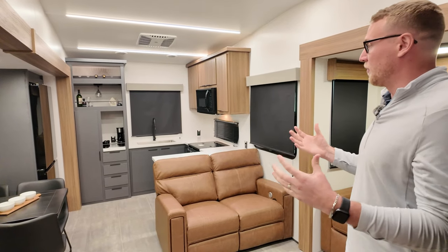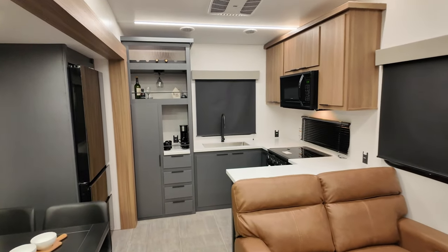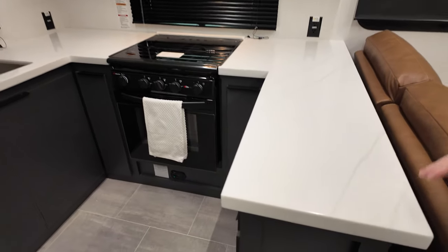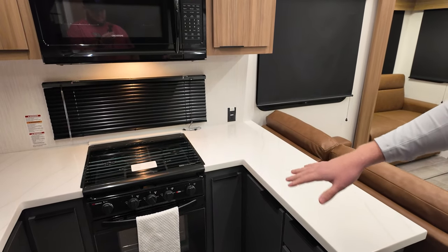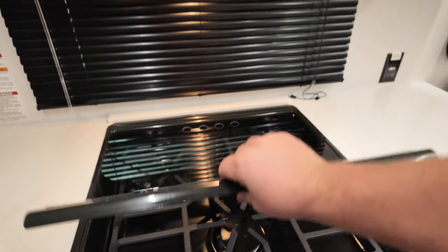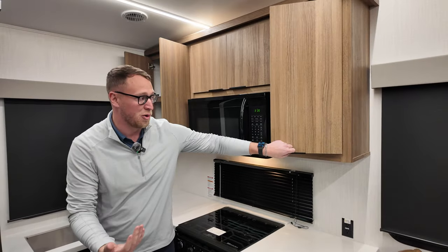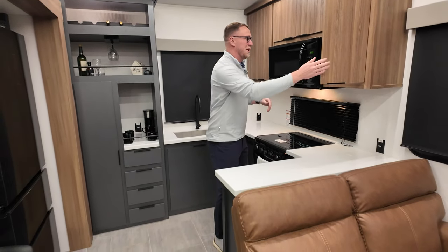So this is a brand new floor plan for Quorterra. The first thing that my eyes are drawn to is this large U-shaped kitchen in the back. Not only do you have a ton of countertop space, but these are actually solid surface countertops — standard in the Quorterra brand, not only in the kitchen but in the bathroom as well. You have the oven down below, a three-burner gas stove, and a 30-inch microwave up top. You also have a ton of storage over here — there is no wasted space in this floor plan.